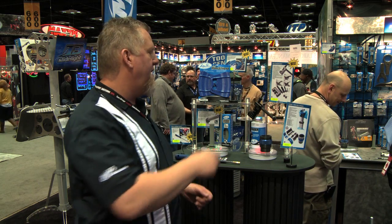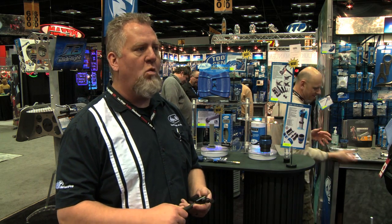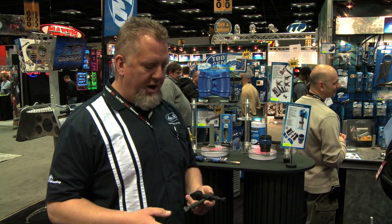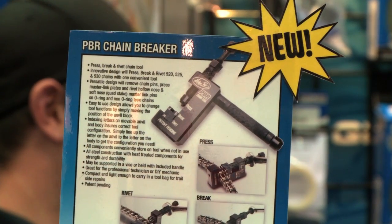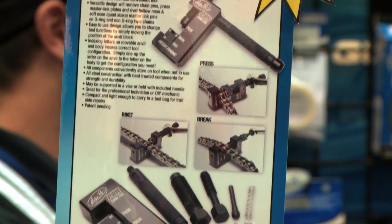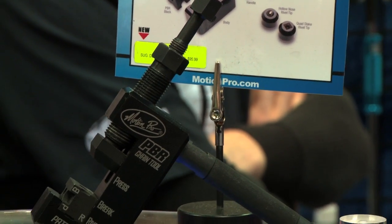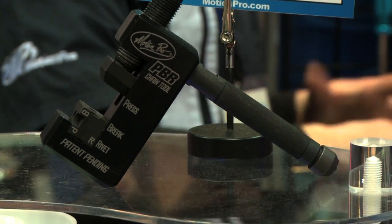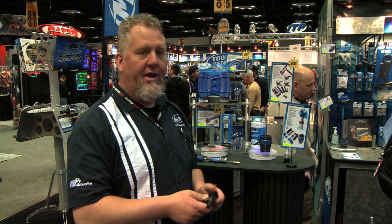Another new product we have is the PBR Chainbreaker. We do a lot of business with chain breakers, and one of the things we wanted to do with this product was make a chain breaker that was really easy to use and also was pretty much a one-piece unit, so that you didn't have to be searching around your toolbox when you were looking to break a chain. The PBR Chainbreaker has a special block that you position in different positions depending upon the job you're doing. If you're going to break a chain, you would use the B and align it with the break portion, and now it's ready to go and break a chain.